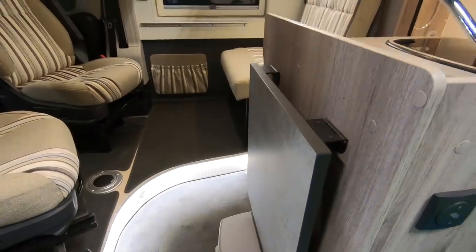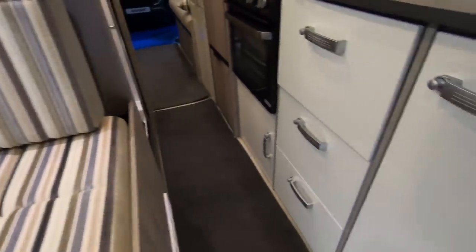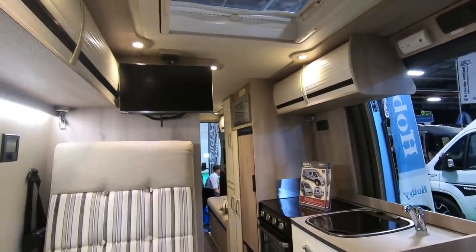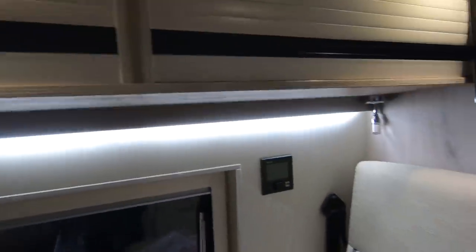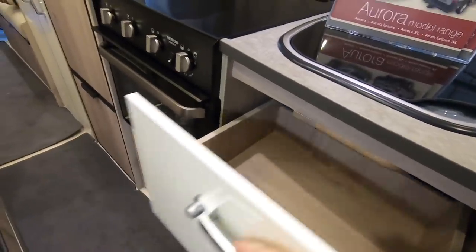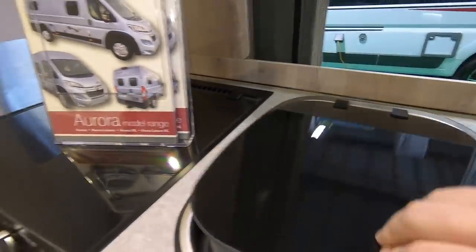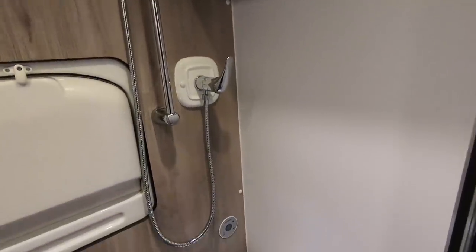There's a bin cupboard, fold-out table, and a single travel seat here — so really only three travel seats. TV up there. We've got roller shutters for the cupboards. I recognise that oven — a three-burner Thetford unit. Deep drawer there, separate sink, wet room, and shower with a sliding door.